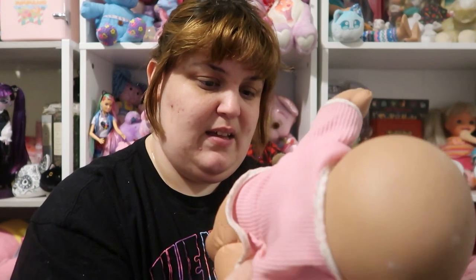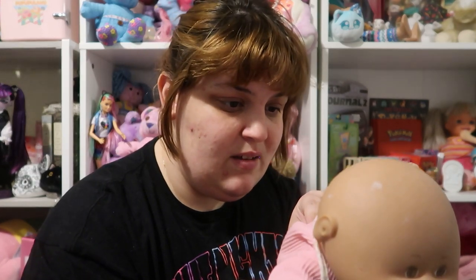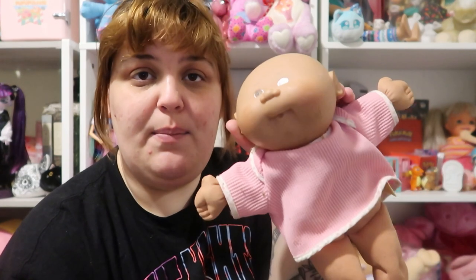This is another Mattel baby — 1995 Mattel. She's actually pretty cute and I think these are her original clothes. She's really small. I actually really like this one — I think I'll be keeping her. She just needs a little bath.